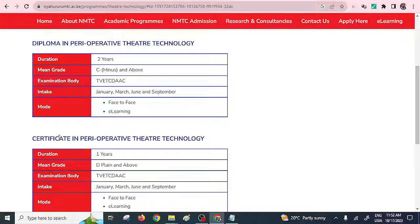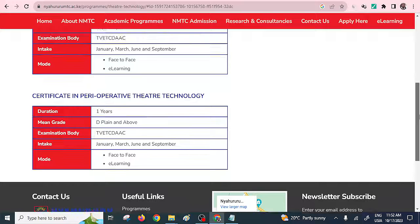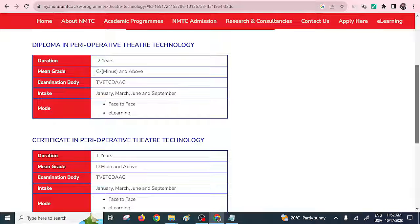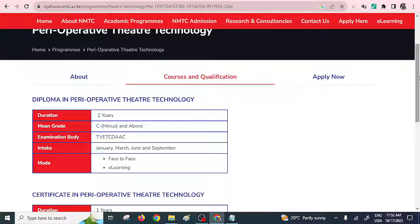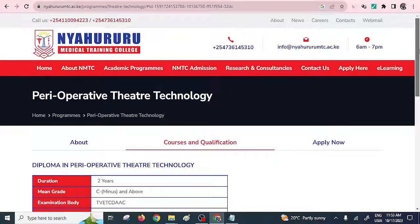That is for the diploma. For their certificate, it takes one year and the minimum grade is D plain. The exam body is also TVET. So they also offer a certificate in Perioperative Theatre Technology. Those are the requirements as far as Naururu Medical Training College is concerned.